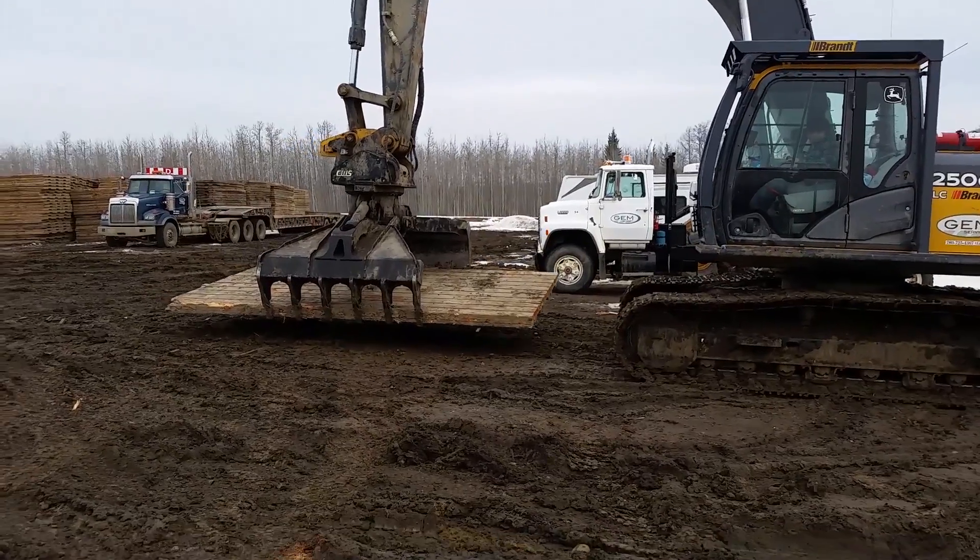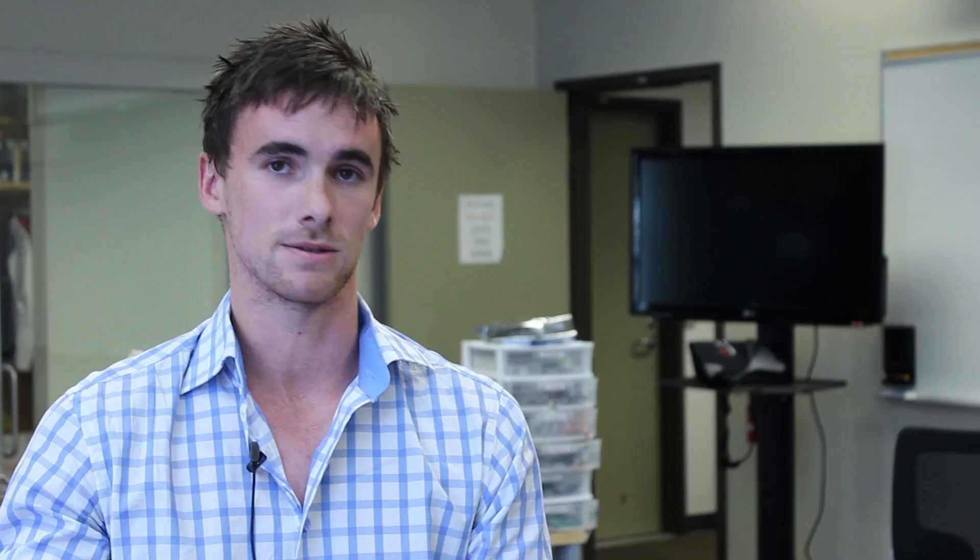At remote construction sites there's a lot of mud and bad ground to use heavy machinery on. If you were to not use mats, the heavy machinery would just sink into the ground and basically be useless.